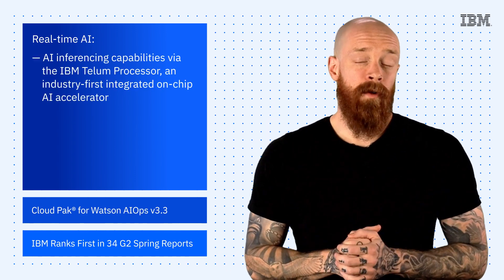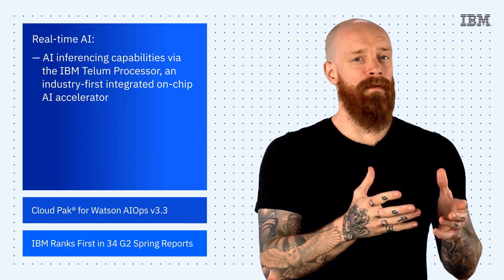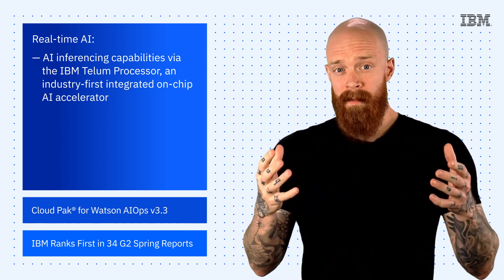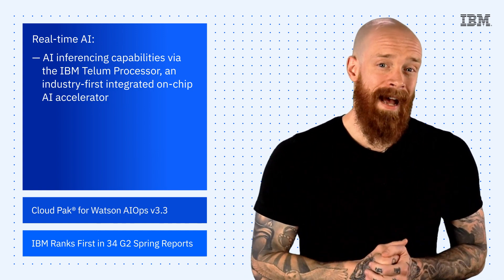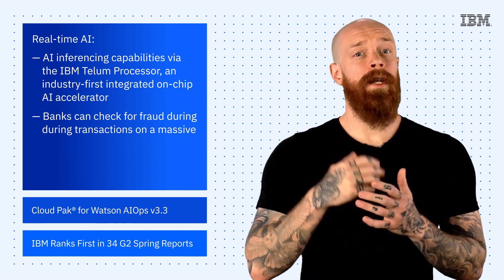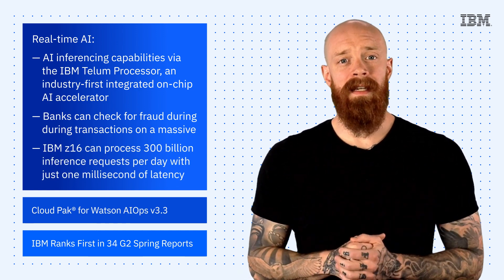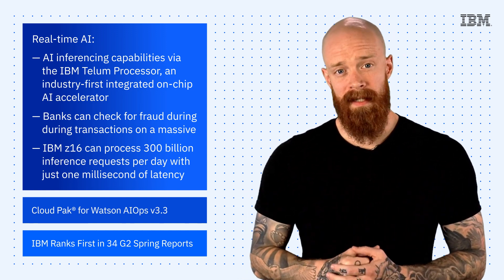Z16 brings AI inferencing capabilities via the IBM Telum Processor, an industry-first integrated on-chip AI accelerator. What does this mean for you and your organization? Well, for example, for the first time, banks can analyze for fraud during transactions on a massive scale, because IBM Z16 can process 300 billion inference requests per day with just one millisecond of latency.